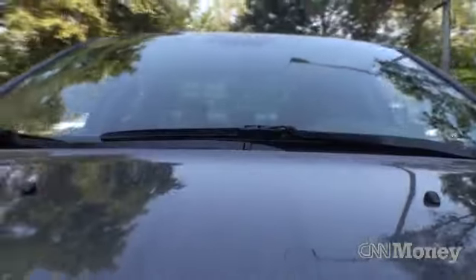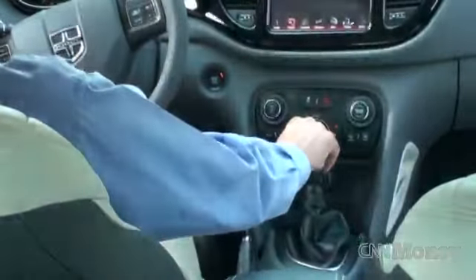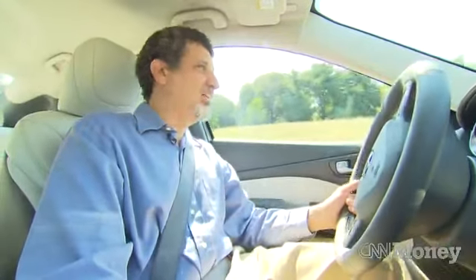Steering is nice, brakes are nice, ride quality is good, and it handles really nicely. One thing I really don't like in this car is the six-speed manual transmission — it just doesn't feel very good. Shifting gears should be fun, and in this car it's just work. Not a lot of feel to it, and a long distance from one gear to another.